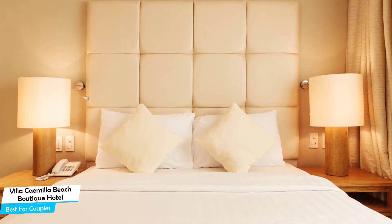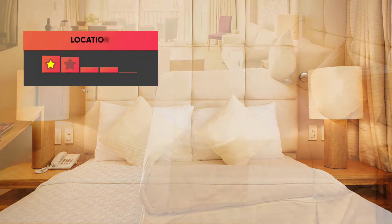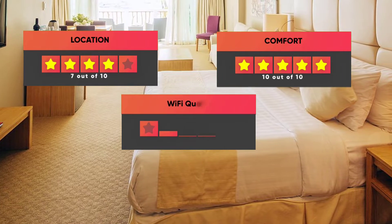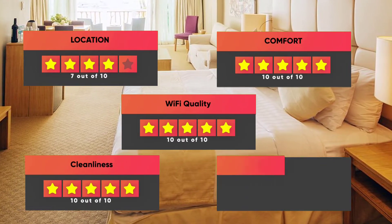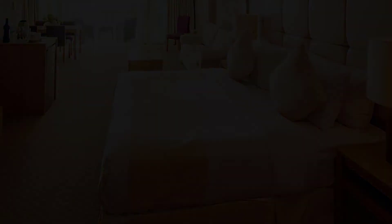Prices can vary depending on the room size and what the room has to offer. Here are our ratings for this hotel: Location – 7 out of 10, Comfort – 10 out of 10, Wi-Fi Quality – 10 out of 10, Cleanliness – 10 out of 10, Value for money – 9 out of 10.